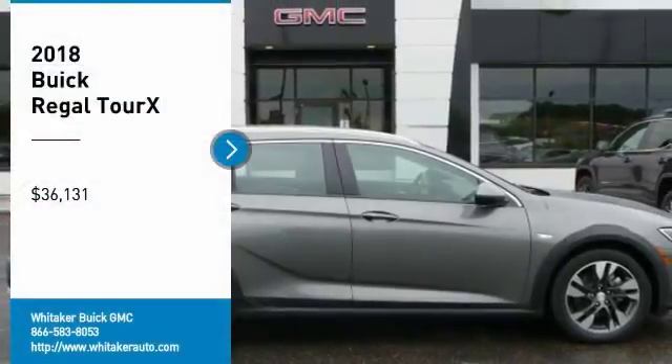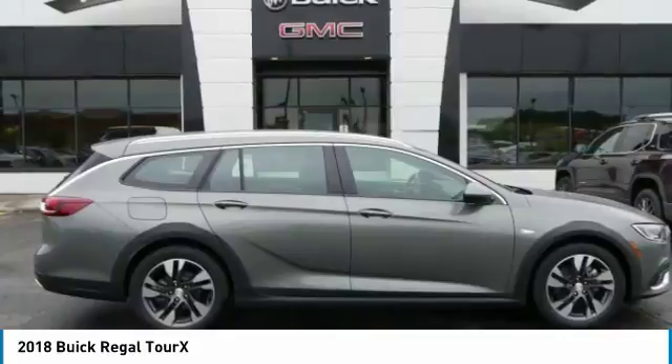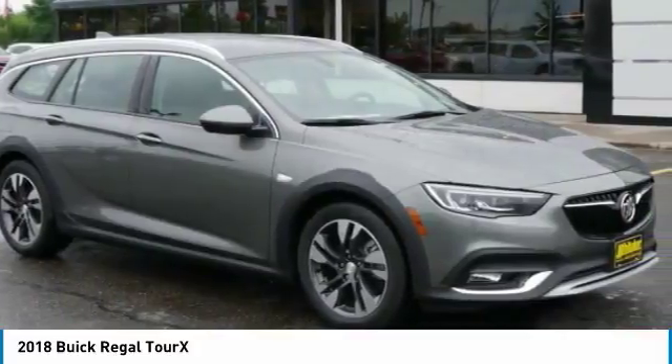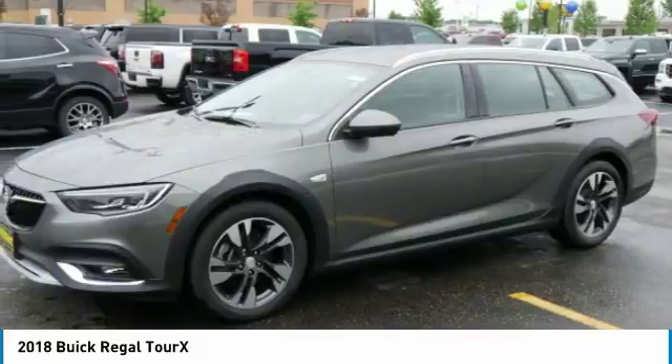You are going to love the 2018 Buick Regal Tour X. The Buick Regal Tour X provides all the functionality you could ever want from a vehicle — large amounts of cargo room, plenty of headroom and legroom in both rows.